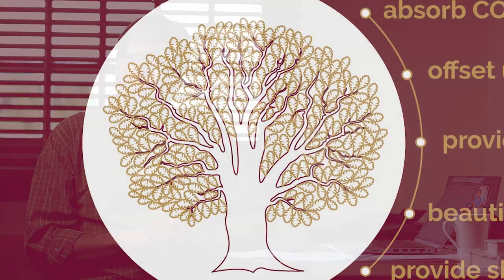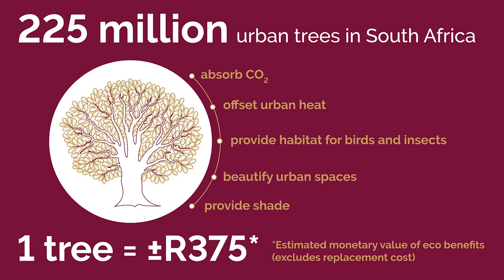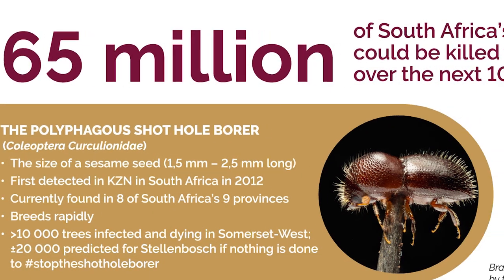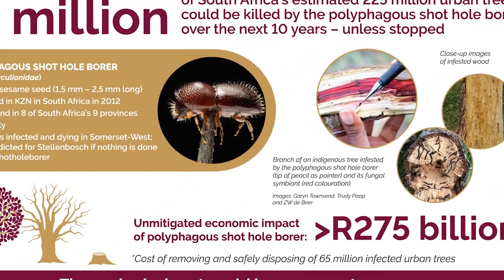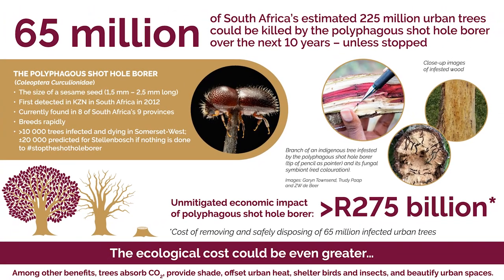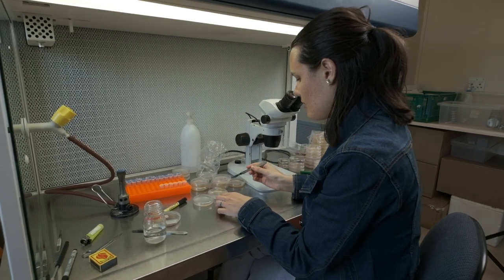For this particular project, we worked on the Shot Hole Borer and the economic damages it's causing. One important finding is that, very surprisingly, the urban tree stock in South Africa is the most susceptible on a national level to this invasion. 95% of our model is driven by the cost of managing urban trees. We estimated the damage to the South African economy over the next 10 years at about 275 billion rand — and that is unmitigated, if nothing is done. That is a substantial amount of money for a small beetle.